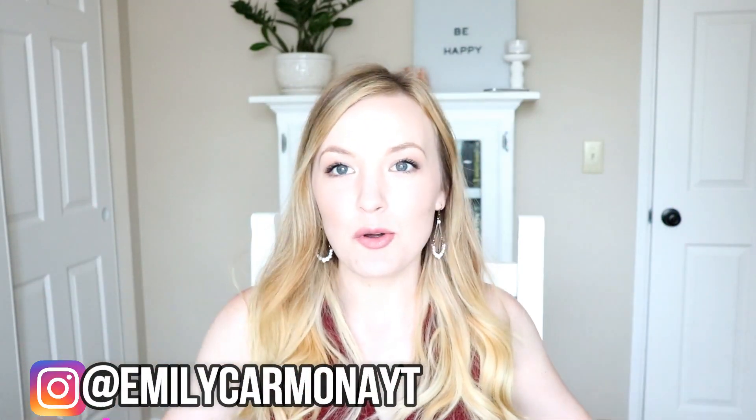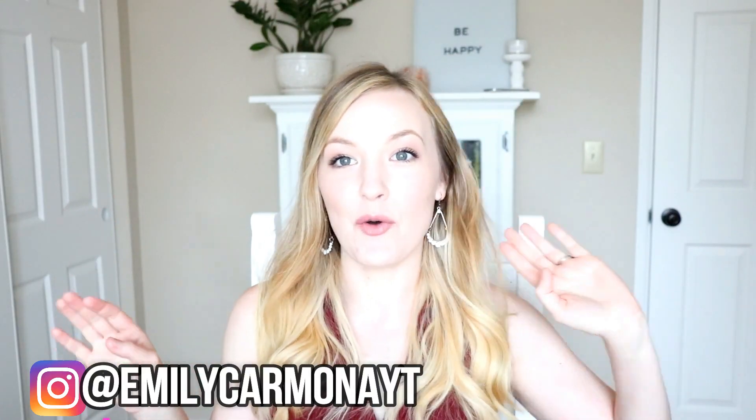Hey everyone and welcome back to my channel for a Grove Collaborative haul! I am so excited to finally get my Grove shipment. This is my July shipment — I got it super late this month, but I got some new products which is why I wanted to share it with you. Let's go ahead and get the box open.